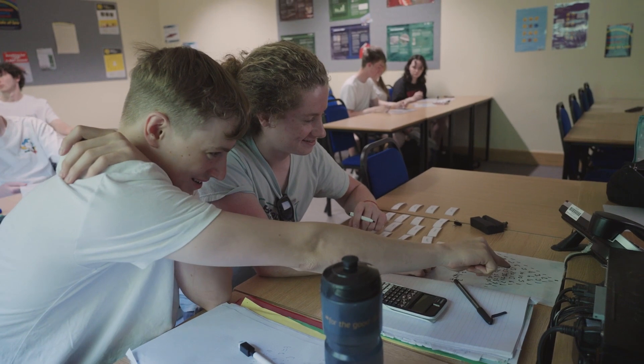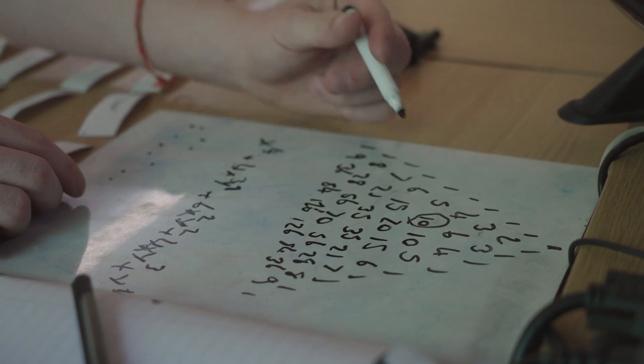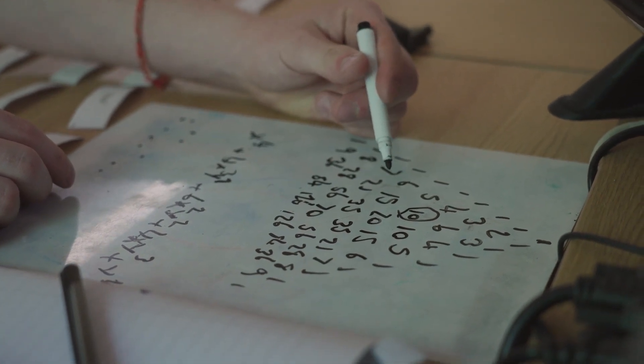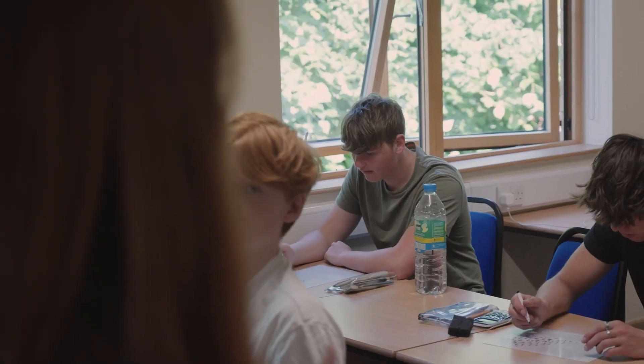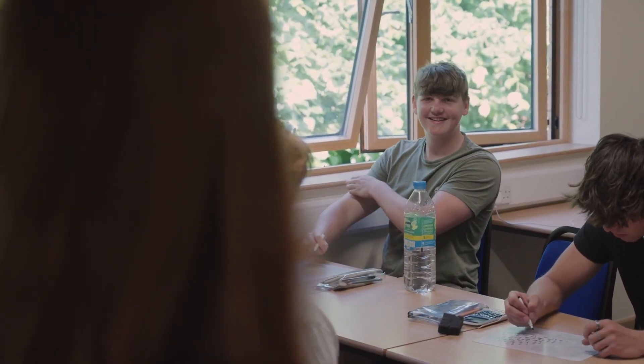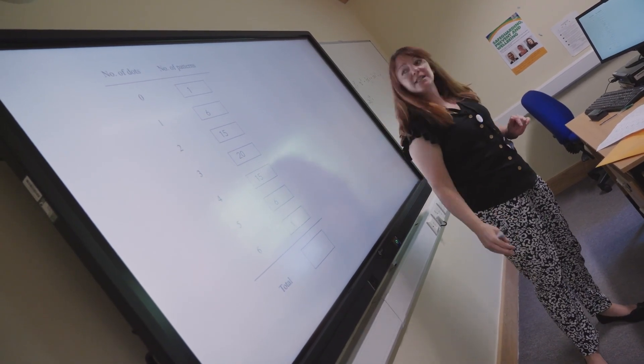I've met a number of my past students and some of them are builders, some of them are doctors and a lot of them are still using those maths skills that they learnt at A-Level. I would recommend the course to future students if you enjoy maths. I would definitely recommend it, and I would also consider taking further maths. It helps you grasp a lot of different things in life.